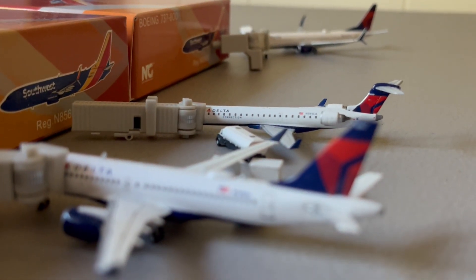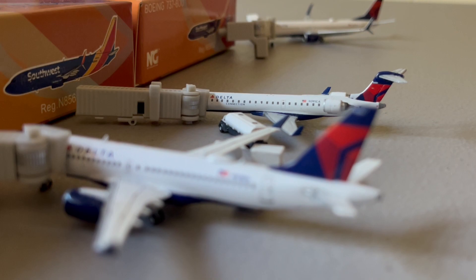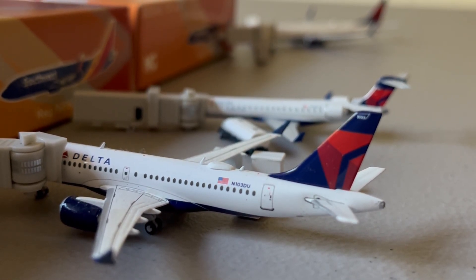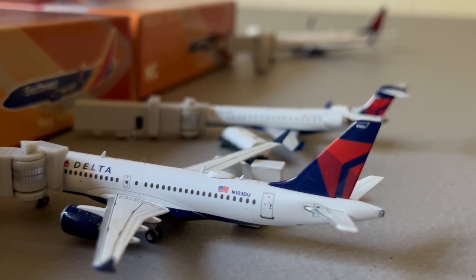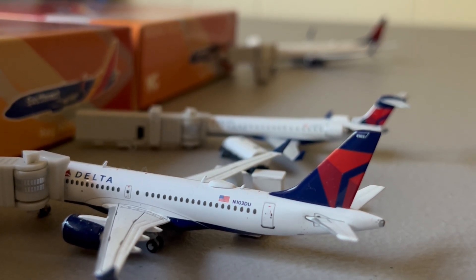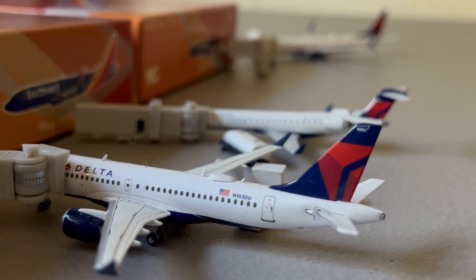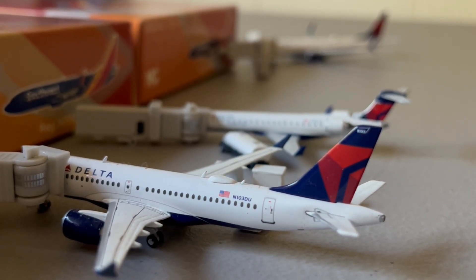I don't know if you guys have heard recently, but Mesa Airlines is switching over to United Airlines from American, which will begin in March of 2023 — I'm still getting adjusted to the new year. So United will be getting some more CRJ-700s and E-175s, as well as adding on the CRJ-900 to their fleet. Meanwhile, American's regional fleet will be decreasing, but that will be cool to see.